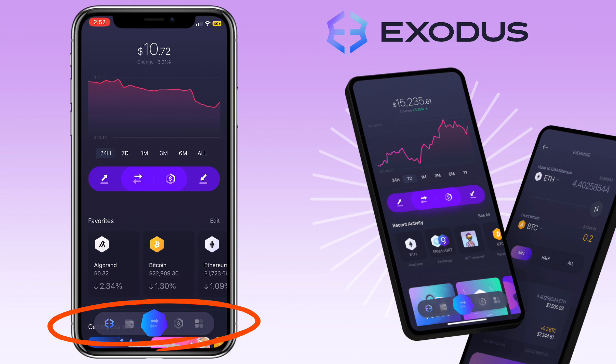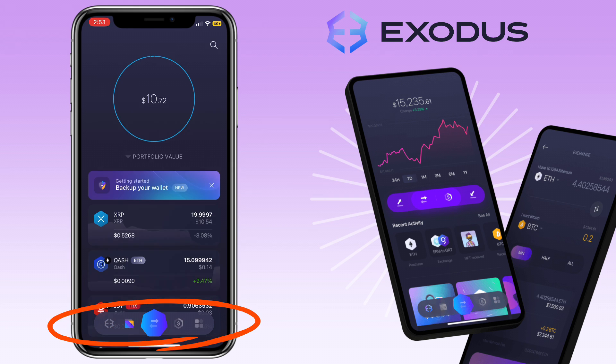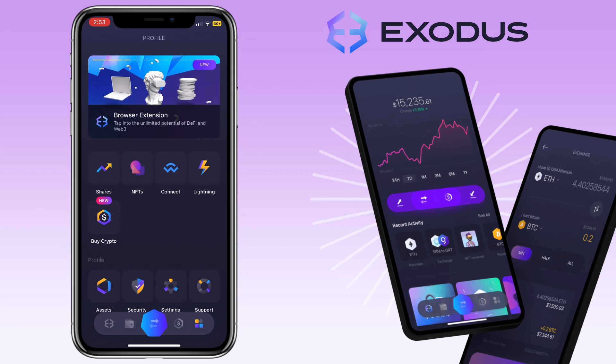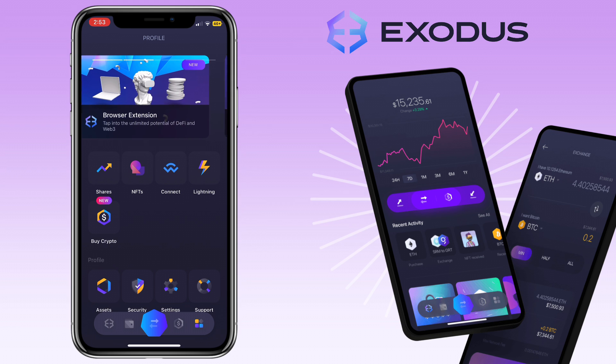Below, you will see navigation tabs like homepage, wallet, trade or swap icon, buy, and user profile. To purchase crypto on Exodus Wallet using bank transfer, debit or credit card, or Apple Pay, you tap the buy button here.